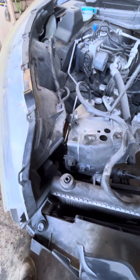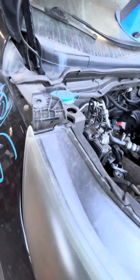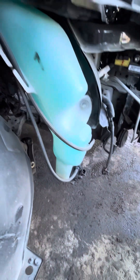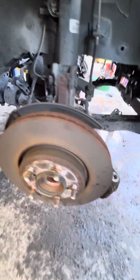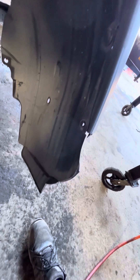Right front headlight has a broken tab. Overflow bottle is okay, is good. Right front suspension is all good. Right front fender liner is no good.